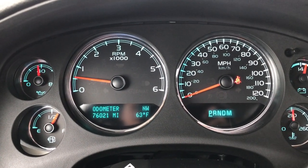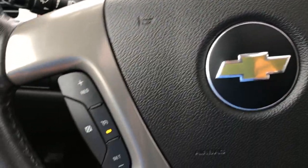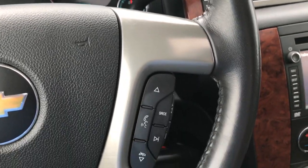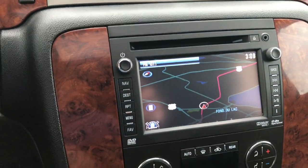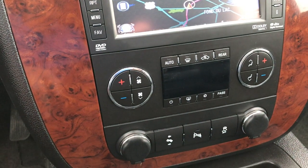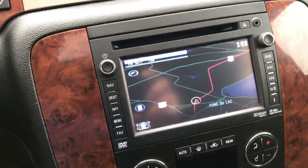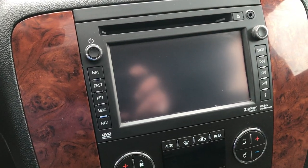This Suburban has 76,021 miles. You get the leather-wrapped steering wheel with cruise controls on one side and Bluetooth audio controls on the other. This one has the factory navigation system. It also has dual climate control, power pedals, backup sensors, Stabilitrac, and a backup camera which shows up right there as well.